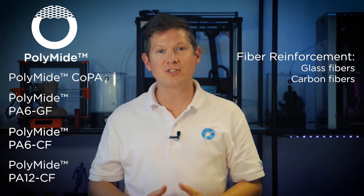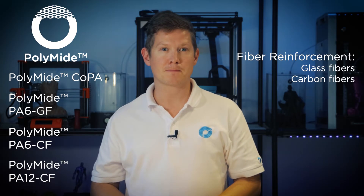The polyamide family of materials are all nylon-based engineering filaments consisting of different blends of nylon and combinations of fiber reinforcement. If you're unsure about the differences between PA6, PA66, CoPA, and PA12, then let me take a minute to explain the differences between these materials and their advantages.